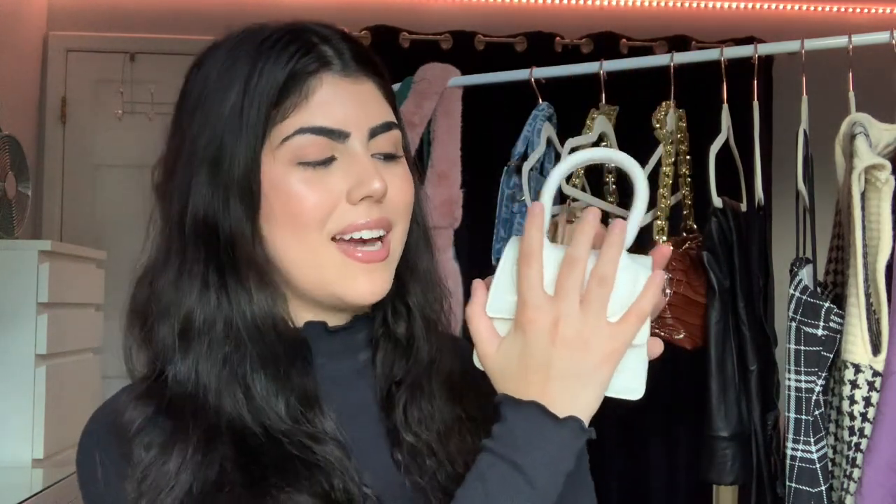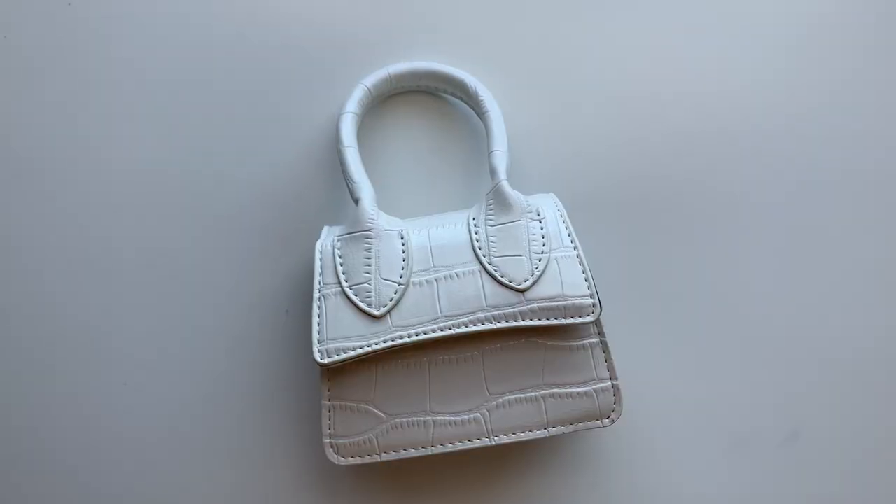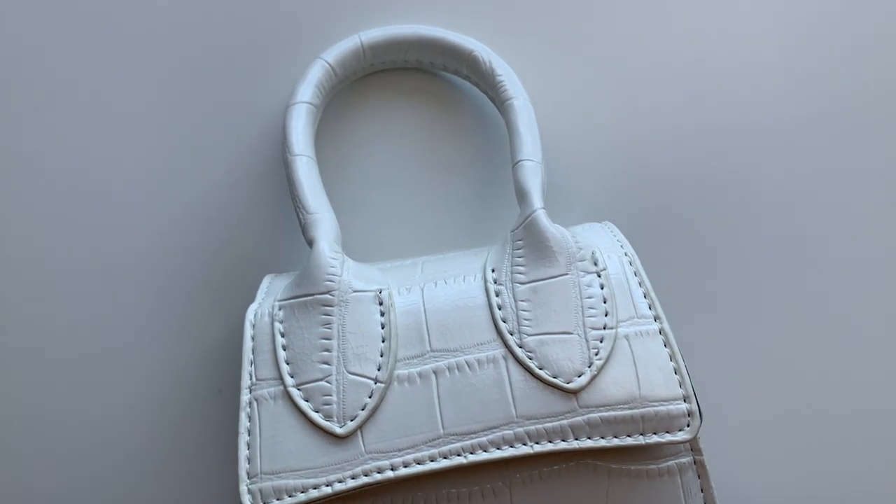We're moving on to the last mini bag from this entire haul. This is the last thing I got from Romwe — also the smallest mini bag I have. I didn't have an all white purse, so I wanted just a plain all white one. She's very, very tiny — short and stubby and thick. I like that there's only one handle; I think it's really unique and weird, and that's why I liked it. On the website I assumed there were two handles, but when I got it I instantly fell in love. I'll never understand how people aren't obsessed with mini bags.